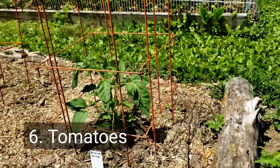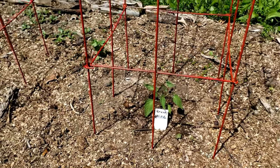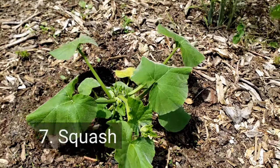Another one that's safe from rabbits is the tomato plant. We have a few here of varying sizes and varieties, and all are safe and untouched.